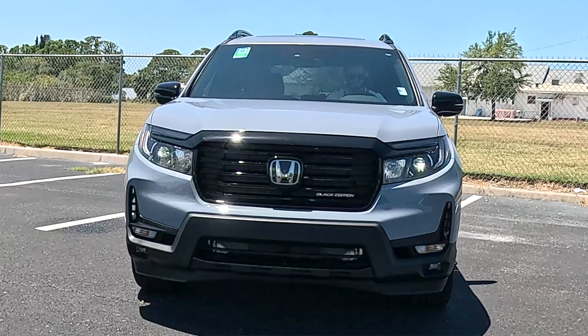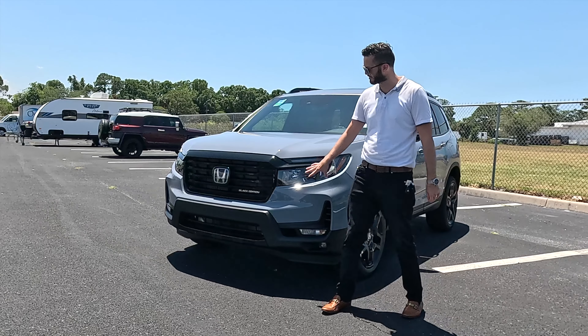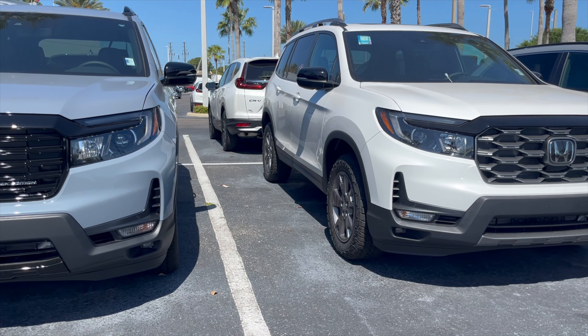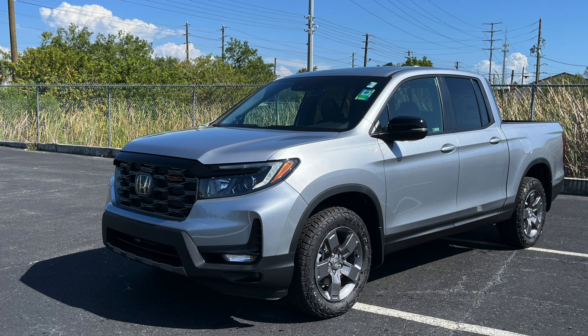In the front, it starts with LED headlights and daytime running lights — that's standard. The fog lights are LED but only come on the Black Edition. The grille configuration is going to be unique to the Trail Sport. The same thing for the Black Edition, getting the badging on the lower, and the gloss black elements go into the headlight assembly, and it's going to have a similar stance to the Ridgeline.